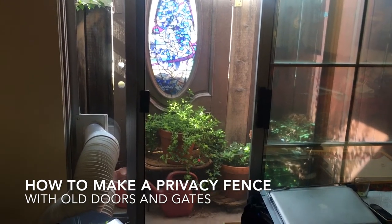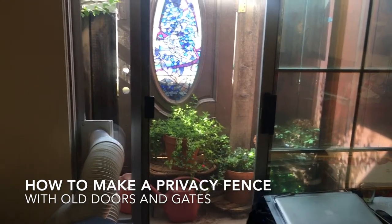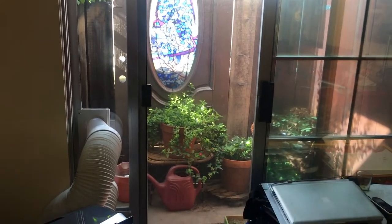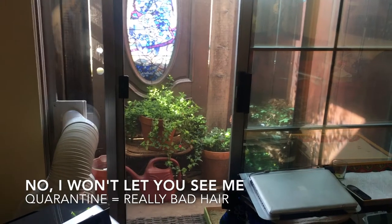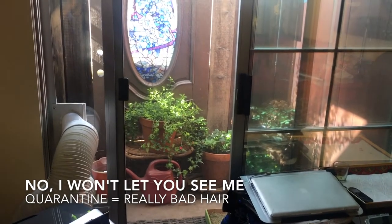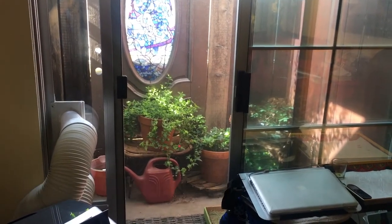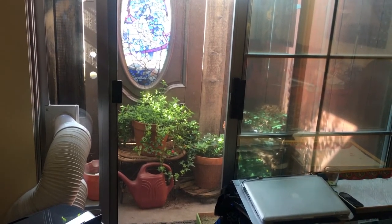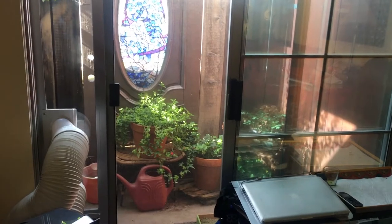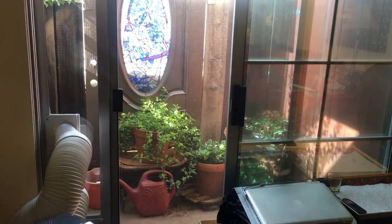I've been meaning to do this, and we're in quarantine and I have not had a haircut. I look like a disaster and I thought, I haven't been doing videos because I don't want people to see what a mess I am. I just don't want to deal with trying to cut my own hair. But I thought, hey, they don't have to see me — I can just do a video about the doors.